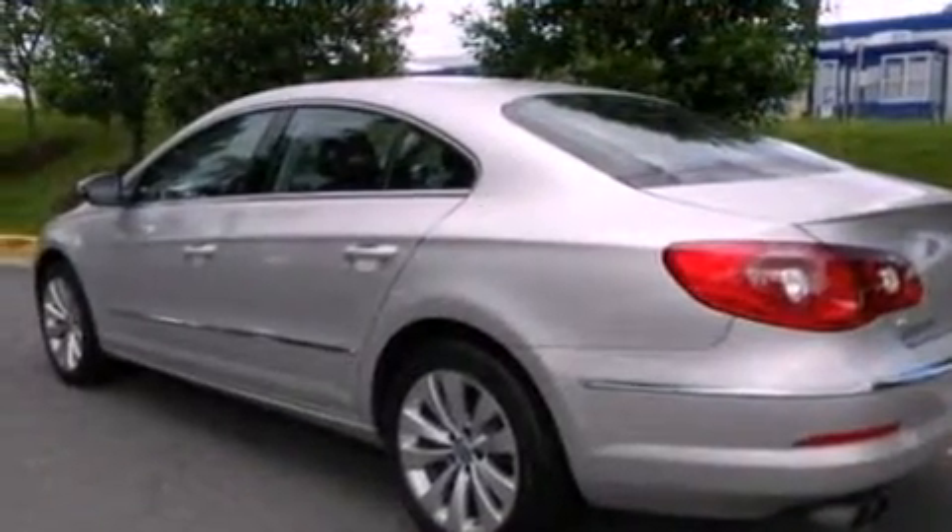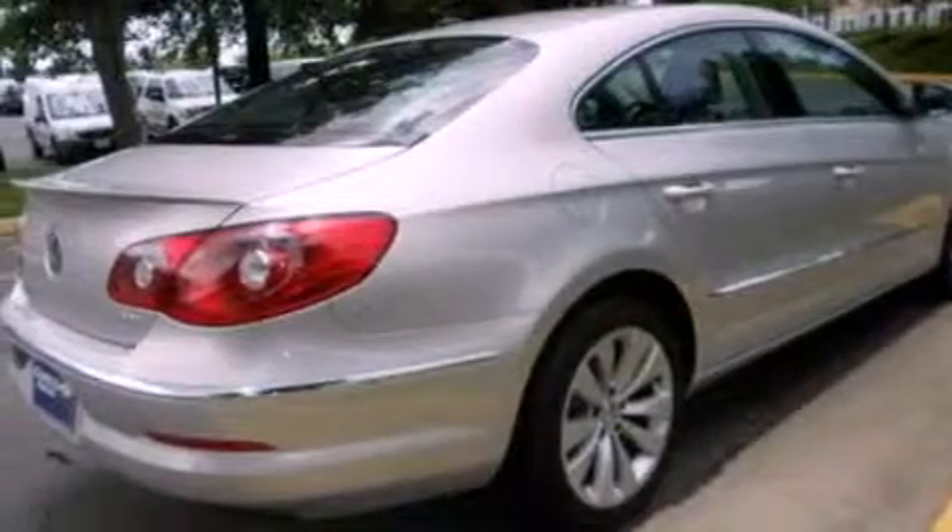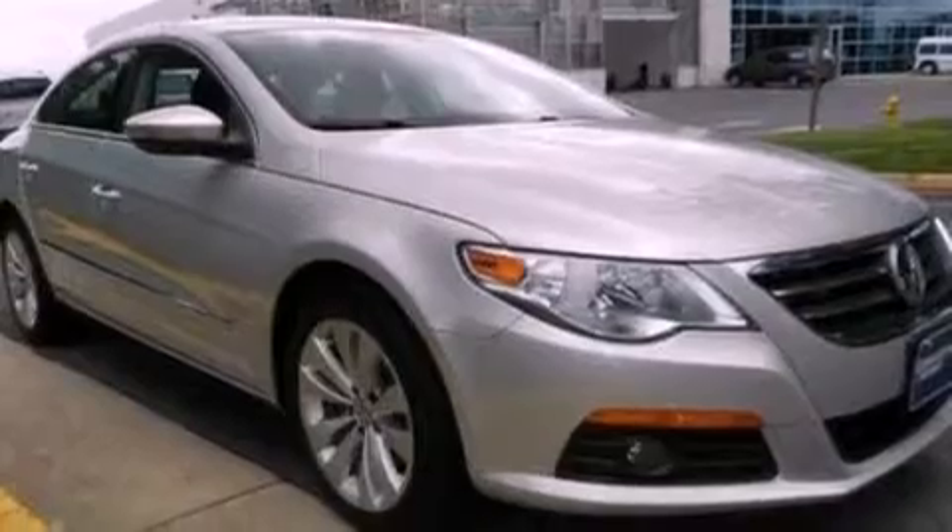Its top features include an intercooled turbocharger, a sports suspension, heated front seats, a low-tire pressure indicator, an eight-speaker stereo system, 100% commercial-free Sirius satellite radio, and traction control and stability control systems.